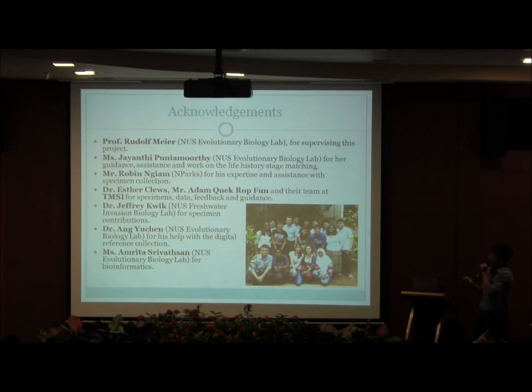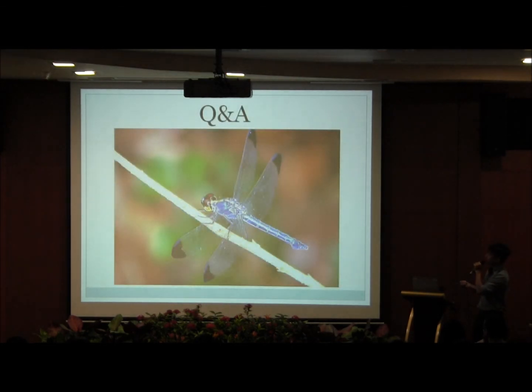Before I end my talk, I'd like to thank the following people who made this project possible: my supervisor Professor Rudolph Mayer, my co-author and colleague Ms. Jayanti Punevoti, Dr. Amnishan and Ms. Amrita Shkasan from the NUS Hydrogenery Biology Lab, Mr. Robin Young from MParks, Dr. Esther Clues, Mr. Alan Quack from TMSI, and lastly Dr. Jeffrey Quig from the NUS Freshwater and Aquatic Biology Lab. And so I'll come to the end of my talk — thank you for your time.